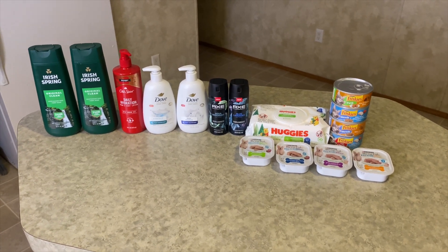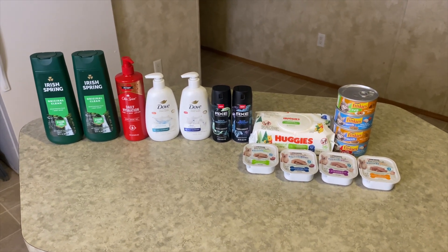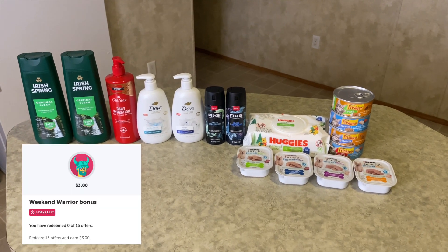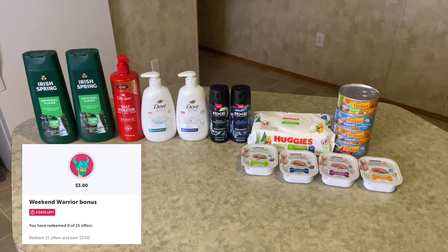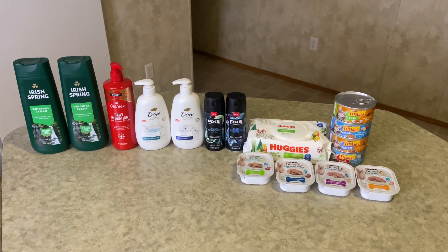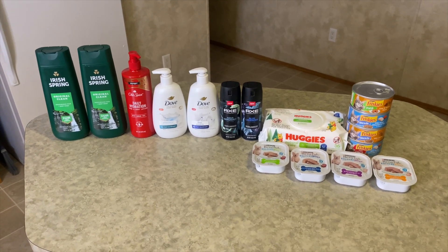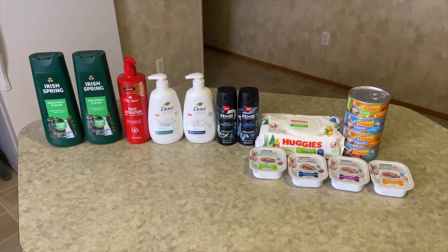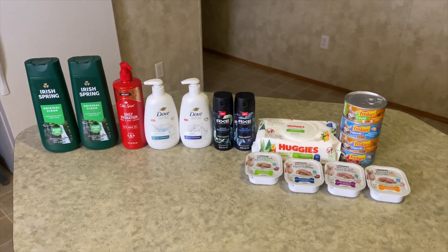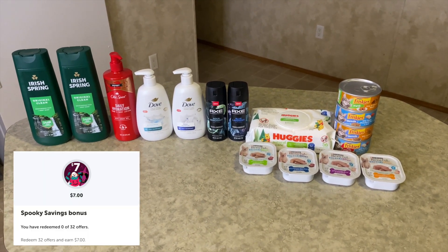Hey savers and welcome back to my channel! Today I'm coming to you with a Walmart haul. I did receive two bonuses — I received the Weekend Warrior bonus where I need to redeem 15 offers and get back three dollars, which I may not complete because the deals really weren't there. I wanted to do some deals I had posted on my Instagram, but other than that there really weren't too many to get 15 offers.